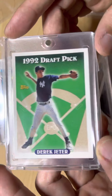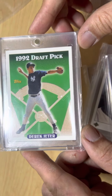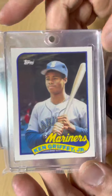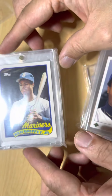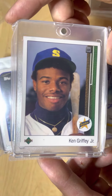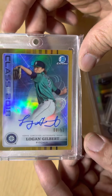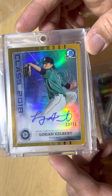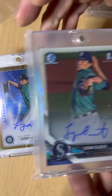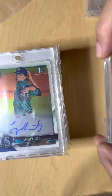Got two 1992 Topps draft pick Derek Jeter cards. I believe this is 1988 or '89 Ken Griffey Jr. Topps Traded rookie card, along with the short-printed '89 rookie. And of course I've got Logan Gilbert's signature gold out of 50, along with his regular base rookie card.